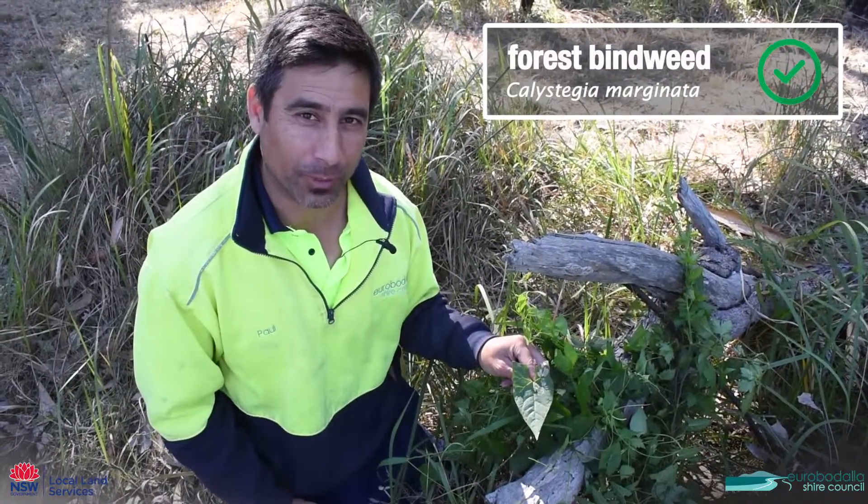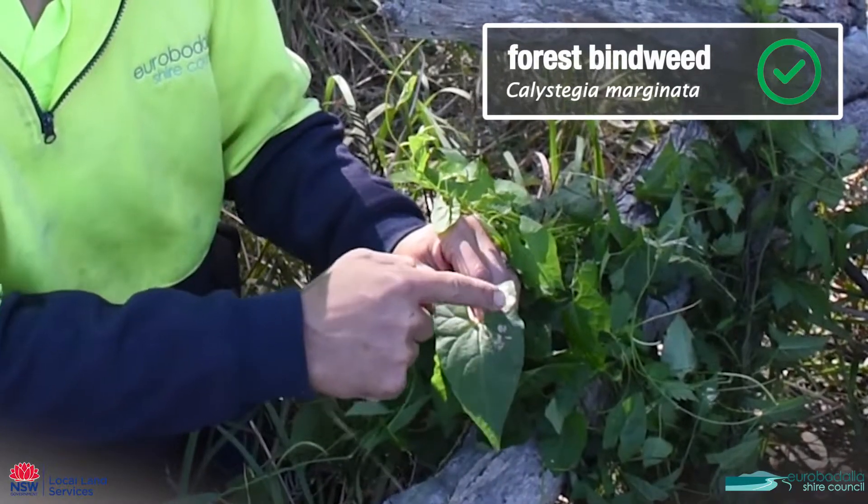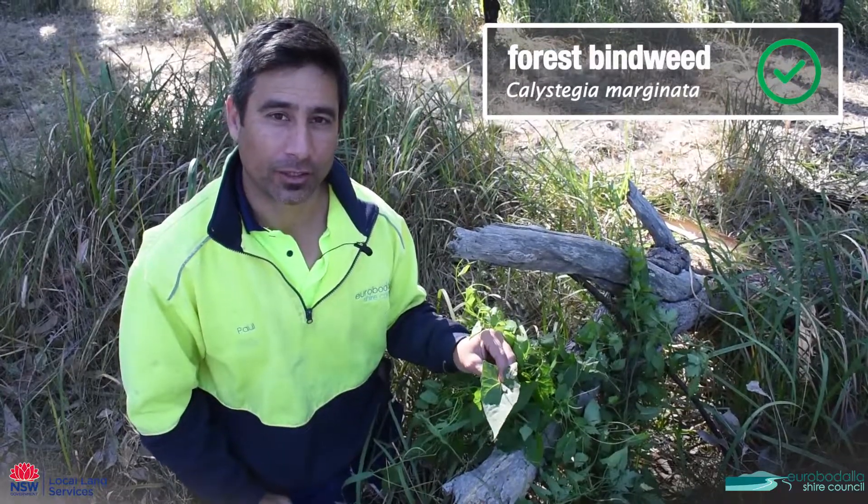This one's called forest bindweed. It has this very long leaf with two deep lobes at the basal area of the leaf. This is a native and you can leave this one alone.